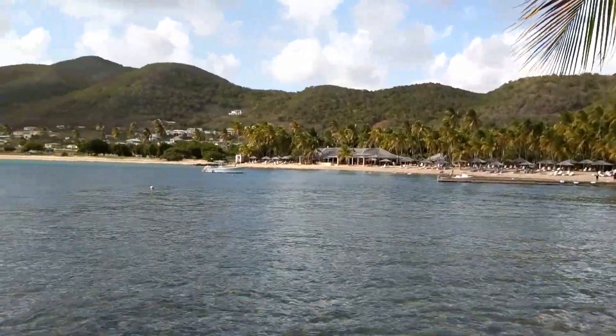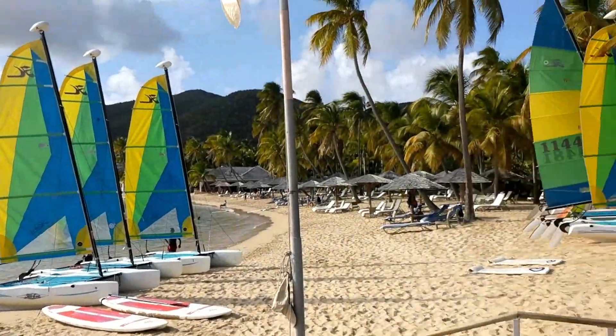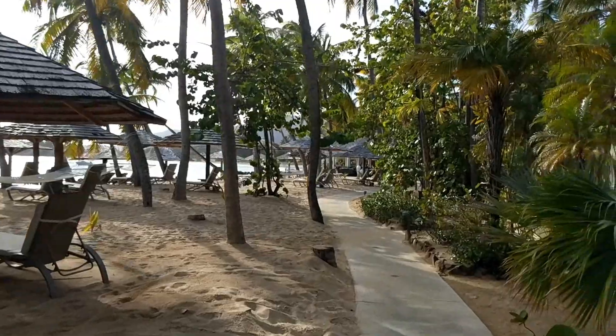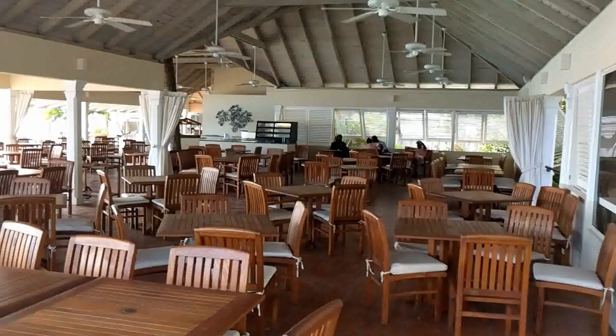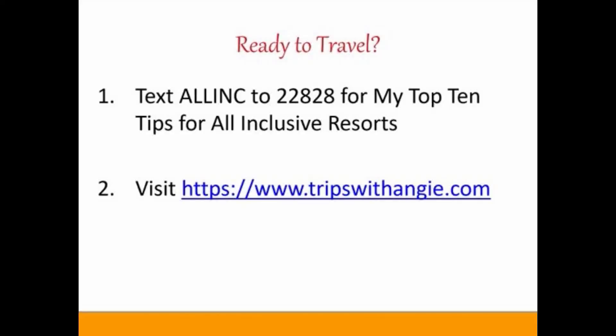Here we're heading to the other side of the resort where the calm water is, where all the non-motorized included water sports are available. There's a basketball court, beach service, and here's the pool — there's usually no one there because everyone is headed to that beautiful beach. And then here's the other restaurant, Sea Grapes. Reservations are required.